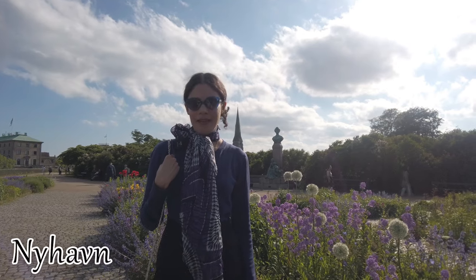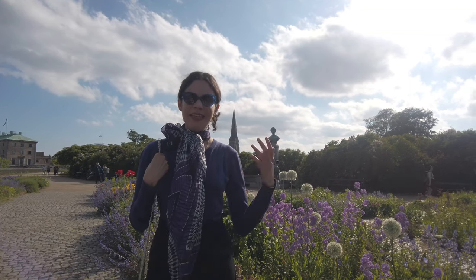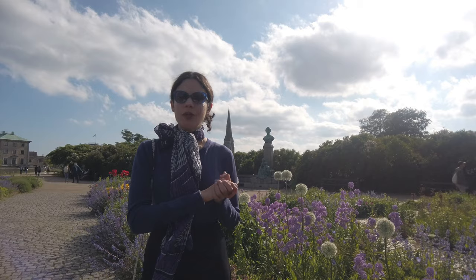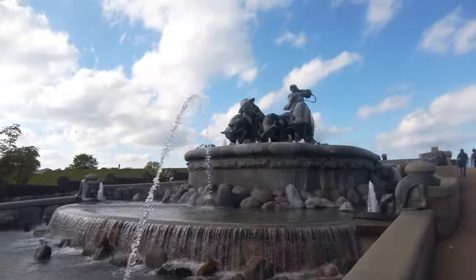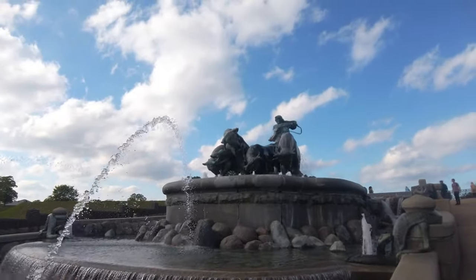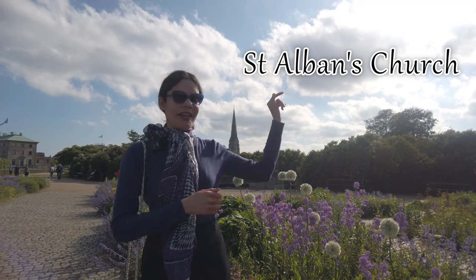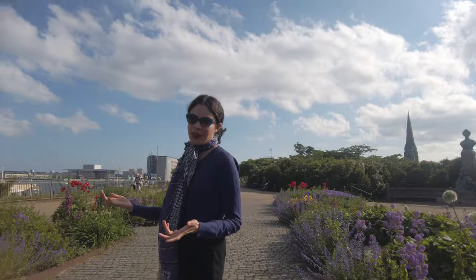If you are in the Nyhavn area, you can take a light walk passing through the Langelinie area, which has a lush green space where you can cycle, walk, or jog. On the way you will also find the Gefion fountain, which has a bronze statue of the Norse goddess, and also the Saint Albans Church, partially visible behind me. This slightly elevated area gives you a very nice view of the bay and seaside.